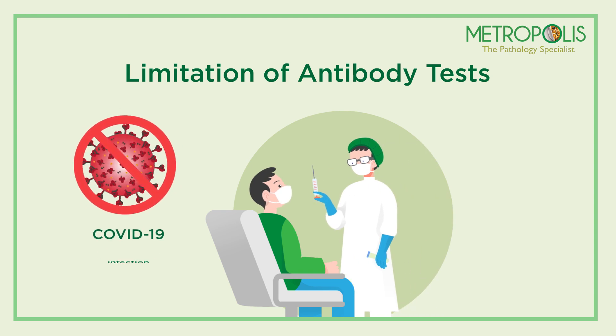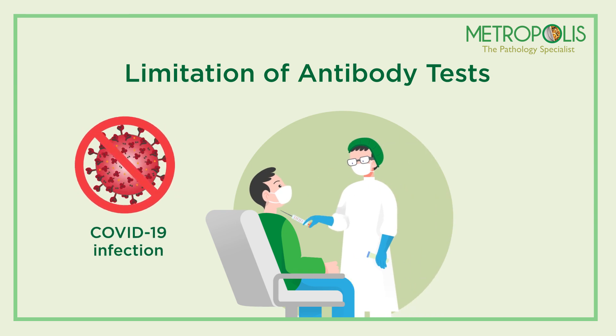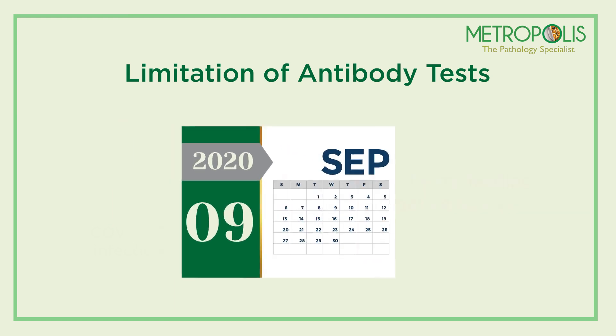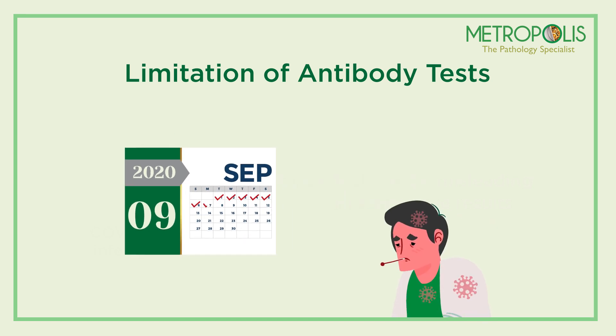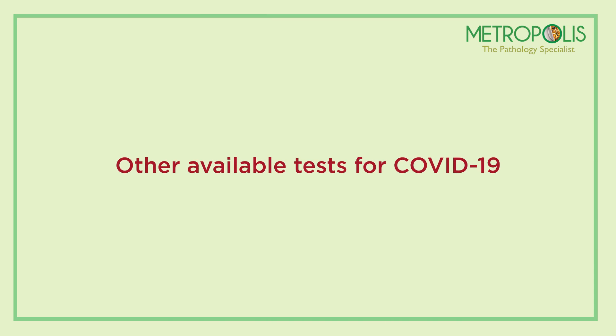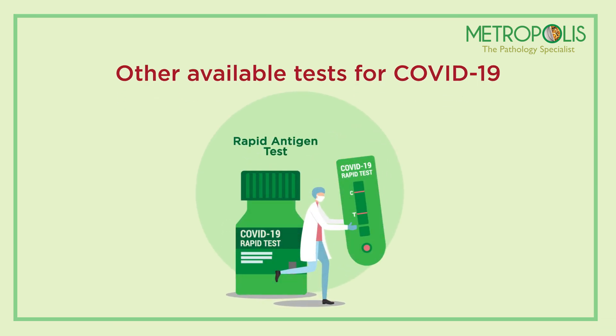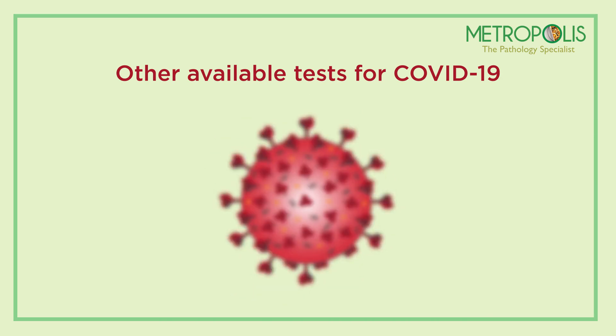Limitation of antibody tests: the antibody test is not used for diagnosis of COVID-19 infection. Experts say that the antibody test can be misleading due to false negative results if done in the first week of coronavirus exposure. There is another available test named the rapid antigen test (RAT) to detect specific viral proteins, or antigens, present on the virus's surface from a sample taken from the nose.